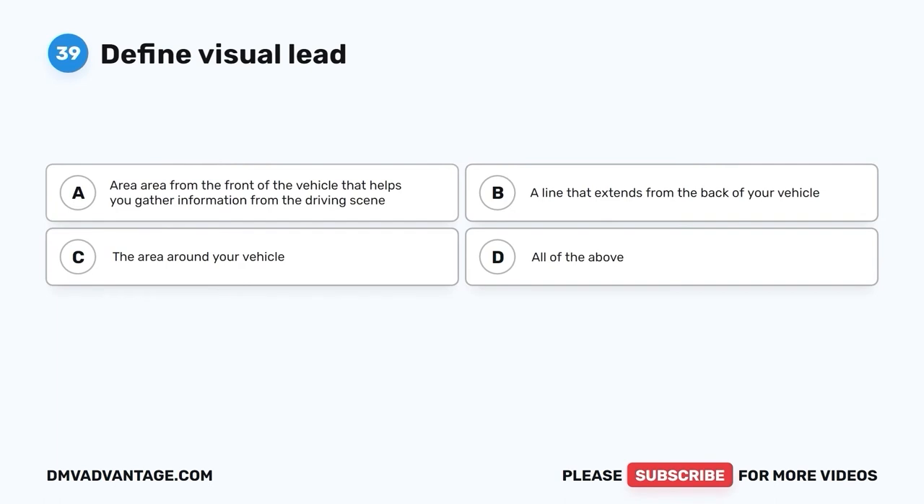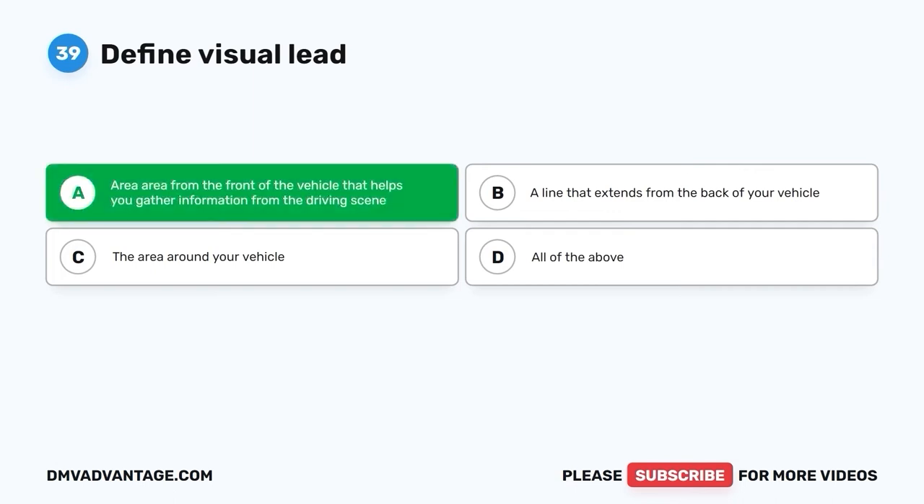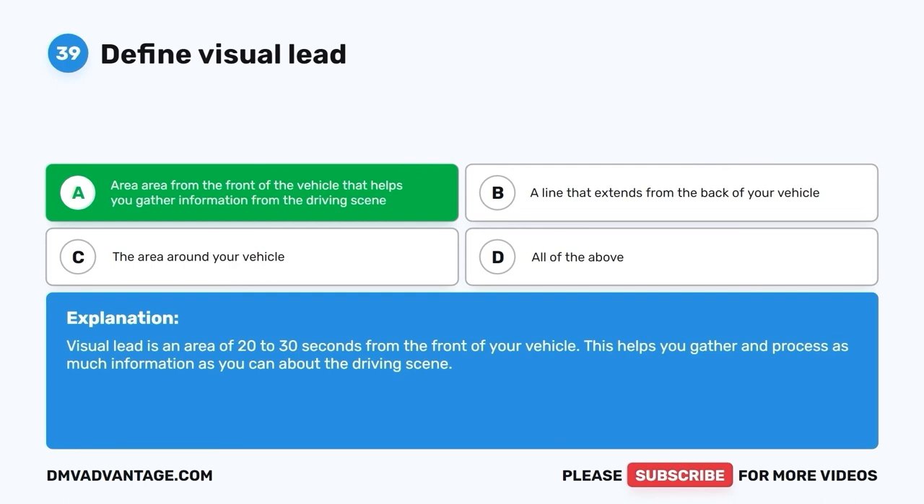Question thirty-nine: Define visual lead. A. Area from the front of the vehicle that helps you gather information from the driving scene. B. A line that extends from the back of your vehicle. C. The area around your vehicle. D. All of the above. The correct answer is A. Visual lead is an area of 20 to 30 seconds from the front of your vehicle. This helps you gather and process as much information as you can about the driving scene.